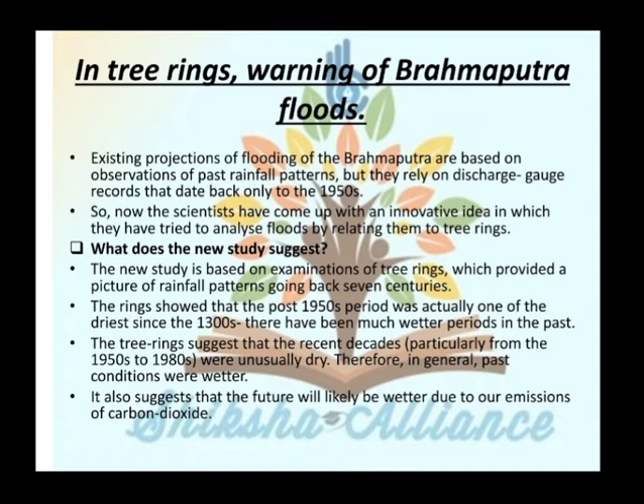The new study is based on examination of tree rings, which provides a picture of rainfall patterns going back to the 7th century — actually one of the driest periods since the 1300s. The tree rings suggest that the recent decades, particularly from 1950 to 1980, were unusually dry; therefore, past conditions were generally better. The future will likely be impacted by our emissions of carbon dioxide.